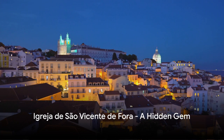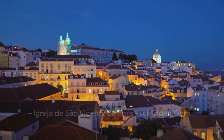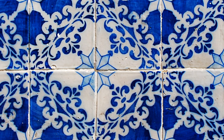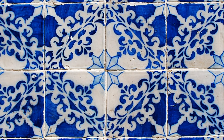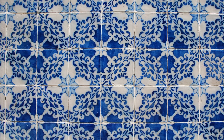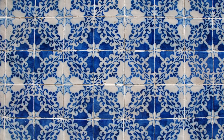Moving on to number 9, we step into the serene Igreja de São Vicente de Fora. Nestled within the charming streets of Lisbon, this church is a beacon of tranquility amidst the city's hustle and bustle. A step inside reveals a breathtaking interior, where every detail is a testament to the meticulous craftsmanship of the artisans who built it — from the intricately designed azulejos, the traditional Portuguese tiles adorning its walls, to the majestic altarpiece. The church is an art-lover's paradise.